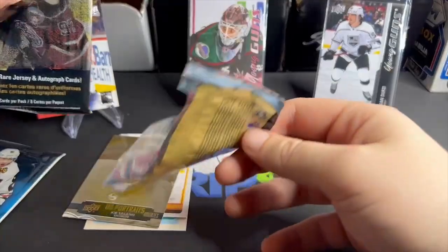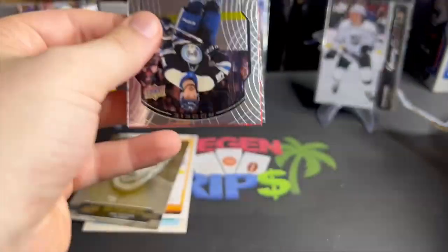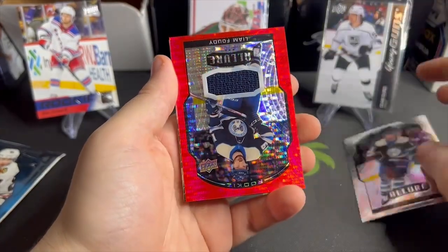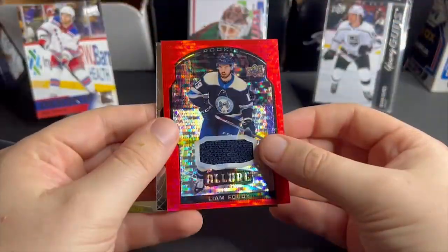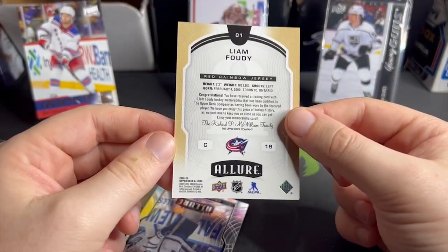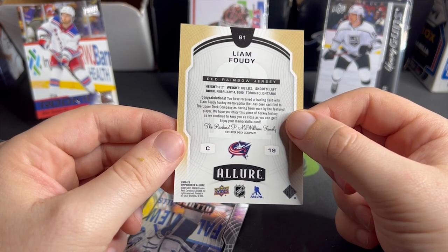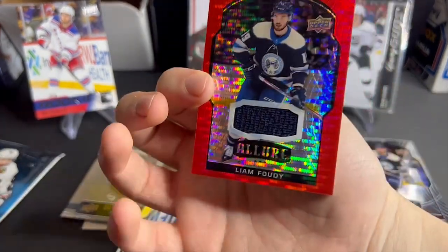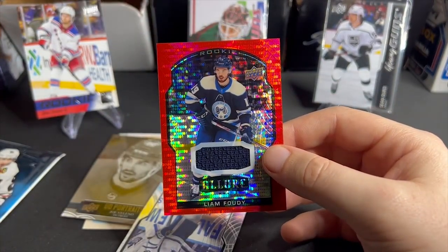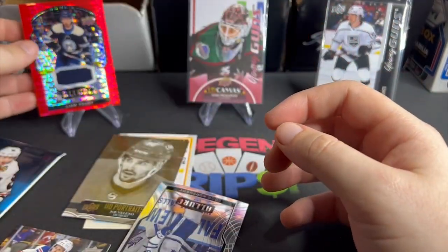I just took the shell off of this pack. We get some chromium cards — Liam Fowdy — and another Liam Fowdy, a game-worn! Upper Deck training card: Liam Fowdy has been certified as being worn by the featured player. Enjoy this piece of hockey history. So we get a Liam Fowdy game-worn rookie. Pretty neat, take that. Put it up there — that's not bad.